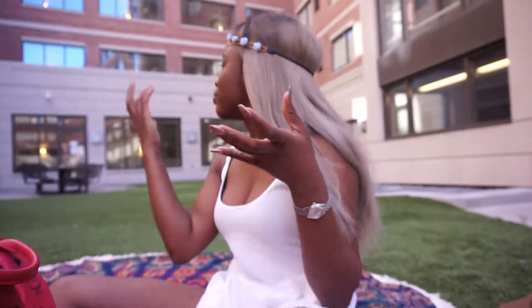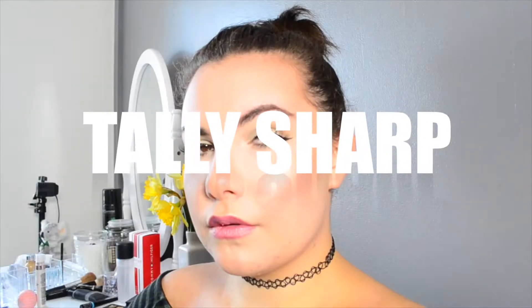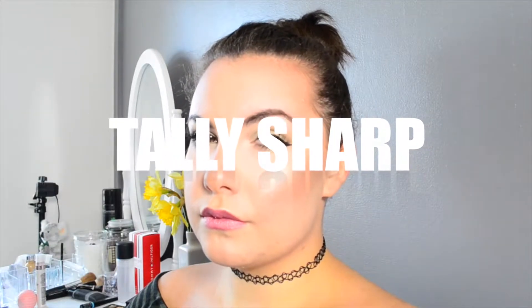Hi guys, welcome back to my channel. Today I'm doing a video with Tally Sharpie on YouTube — she has a wonderful channel comprising looks, tags, vlogs, you name it. Make sure you check it out. Today we're going to be doing a spring break essentials video.